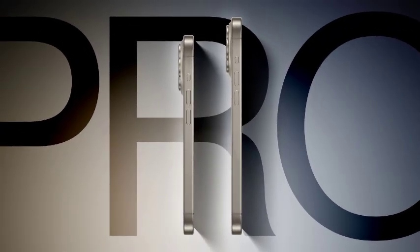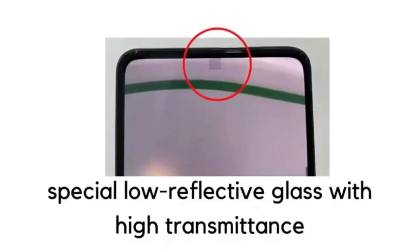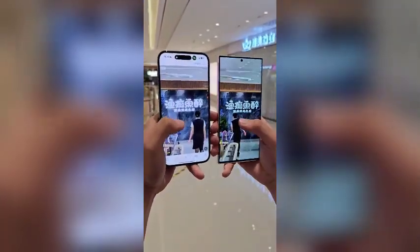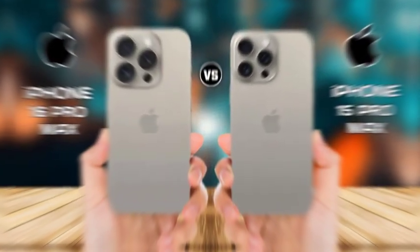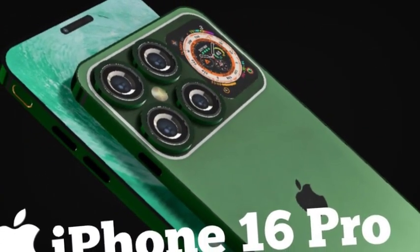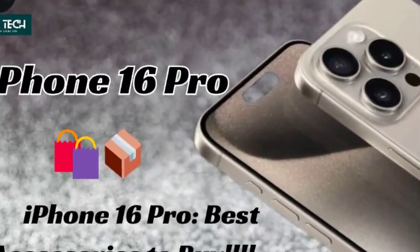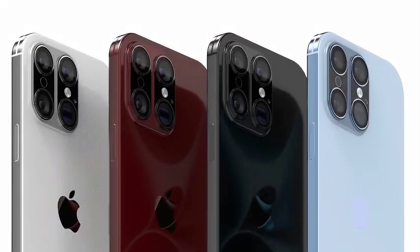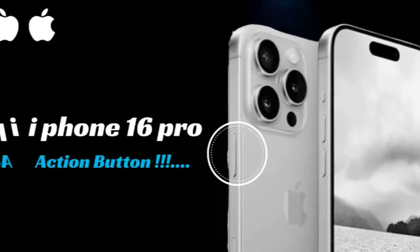The much-anticipated iPhone 16 series launch is expected in September. One of the critical upgrades speculated is an improvement aimed at addressing the overheating issues experienced with the iPhone 15 Pro and Pro Max. A key upgrade in the iPhone 16 models could be the incorporation of a larger graphite sheet to enhance heat dissipation. This design change is a strategic move to mitigate the overheating problems reported by numerous users of the previous generation iPhones. The larger graphite sheet is specifically targeted to improve thermal management, ensuring better performance and user experience.